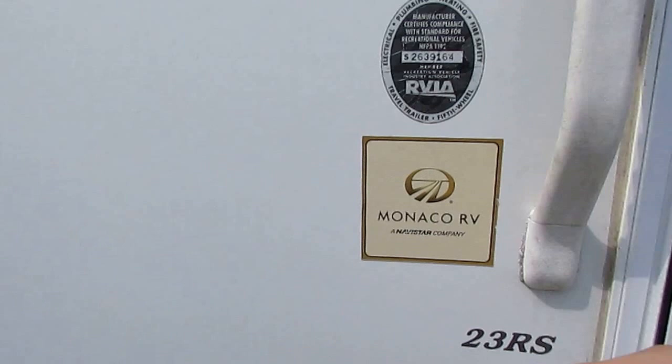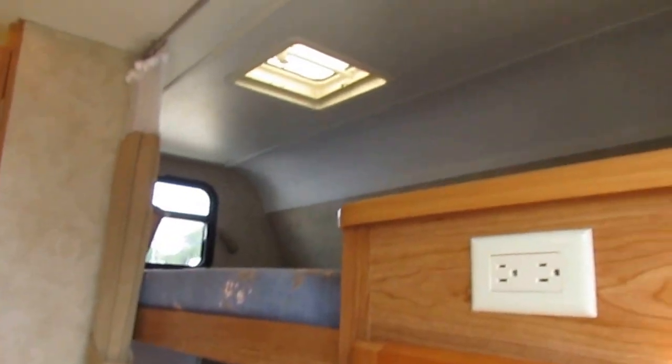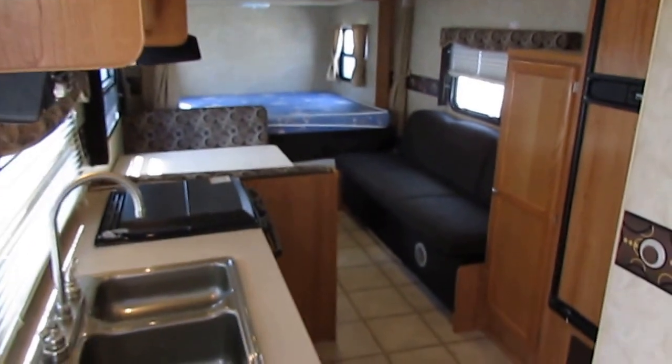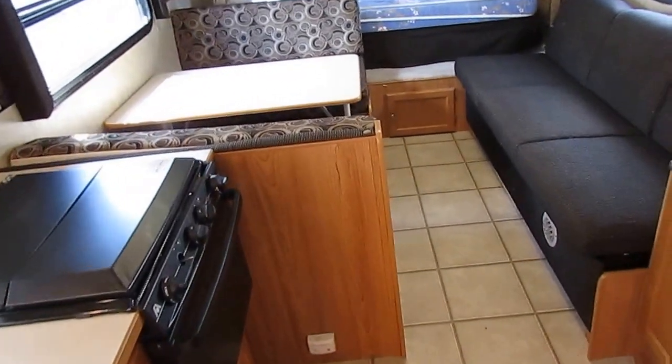It's going to have that new awning. Monaco RV — the same brand that builds Holiday Rambler, the Beaver, Beaver Safaris, the McKenzies, and the Monaco buses — is a very respected, high-quality company. As we step inside, there's no smoke or pet odors.